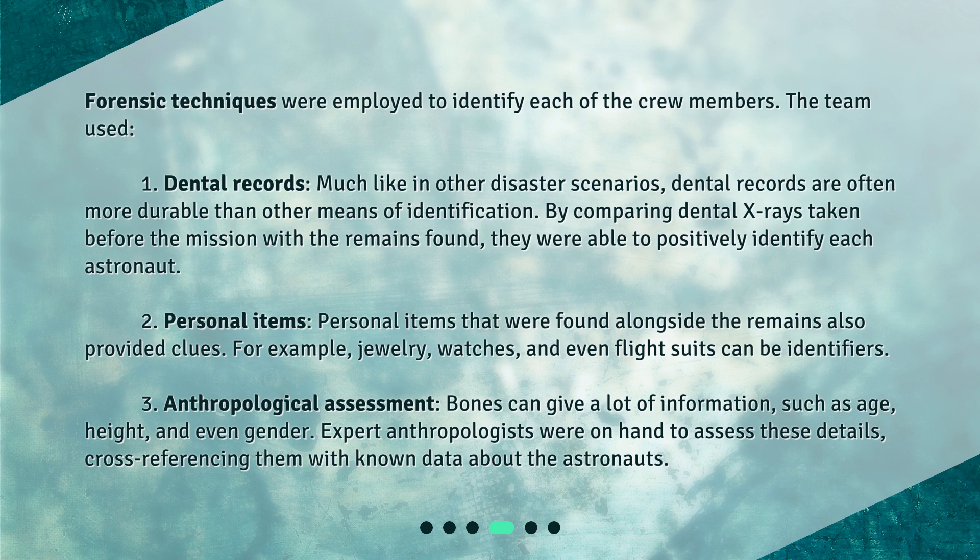Personal items that were found alongside the remains also provided clues. For example, jewelry, watches, and even flight suits can be identifiers.